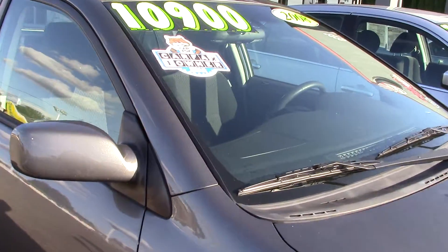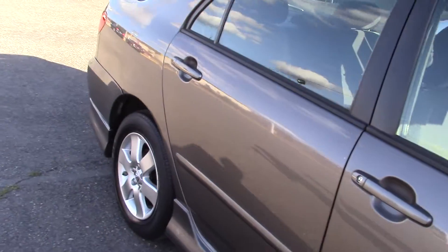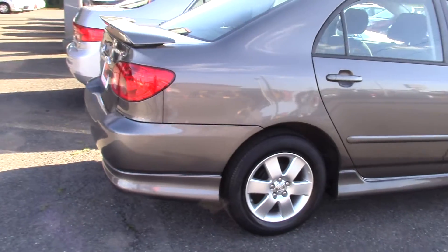The Toyota Corolla — I almost don't need to say anything. It's the king of commuter cars. This is a Carfax One Owner Vehicle. Toyotas are great; they have a reputation for a reason.